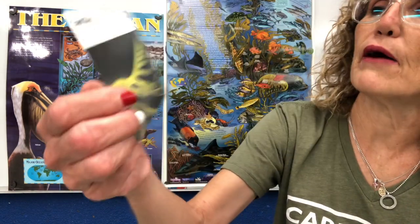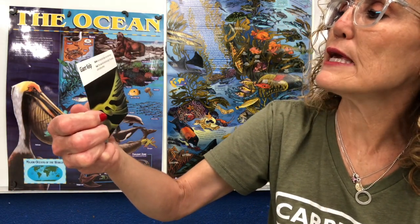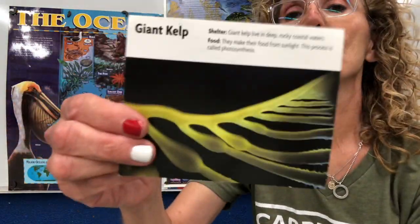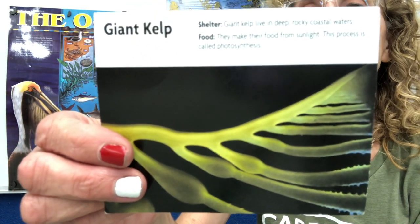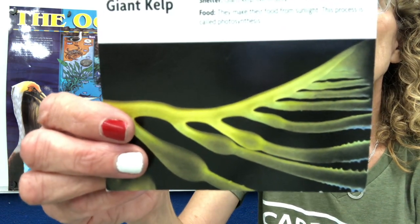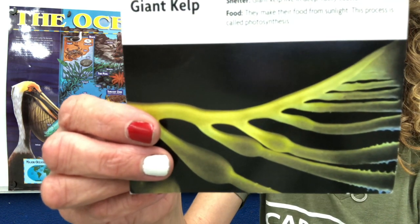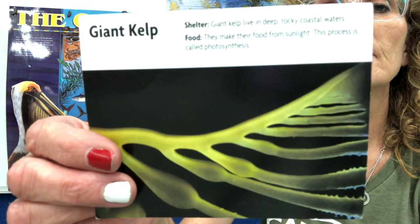The last one is the giant kelp, which we've been reading about. Lots of animals eat the giant kelp and live in the kelp. Giant kelp live in deep, rocky, coastal waters. They make their food from sunlight through photosynthesis. It is an algae — I did not know that giant kelp was an algae. It lives in the ocean. Its predators are abalone, crabs, sea urchins, and some fish. Giant kelp grow in large, thick groups on rocks.